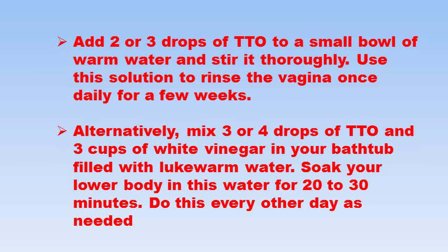Alternatively, mix three or four drops of tea tree oil and three cups of white vinegar in your bathtub filled with lukewarm water. Soak your lower body in the water for about 20 to 30 minutes and do this every other day as needed. Please note, pregnant women should not use tea tree oil.